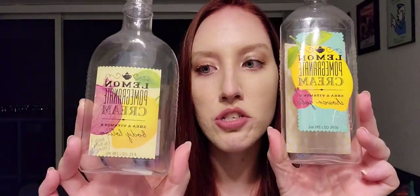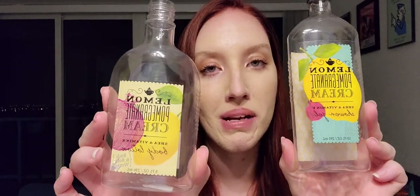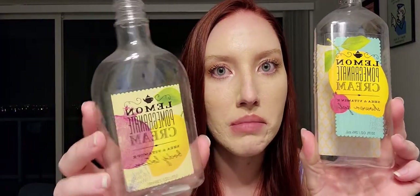Next I finished up the Lemon Pomegranate Cream shower gel and body lotion. The scent was just okay — pretty old, kind of a generic fruity scent. I've had it in my collection maybe six years. I wouldn't repurchase it, and the lotion formula was getting a little watery. It would leave me feeling sticky even the next morning, which was odd. It wasn't a huge deal but it wasn't ideal.